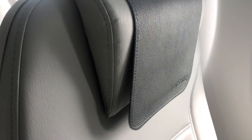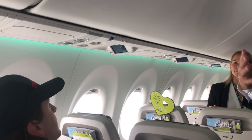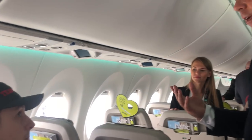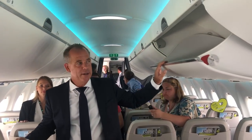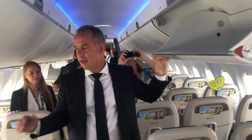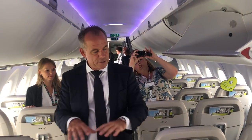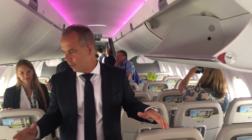You have the inflight monitor with the moving map and gate information — we can play anything we want on there. You have the overhead bins, which are the largest of any narrow body aircraft. Compared to the 737 Classics, we can fit up to 50 more cabin bags. And with only 5 seats across instead of 6, each passenger technically has more space in the overhead bins.